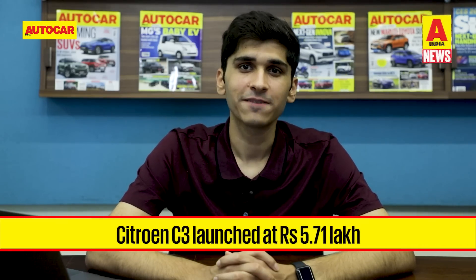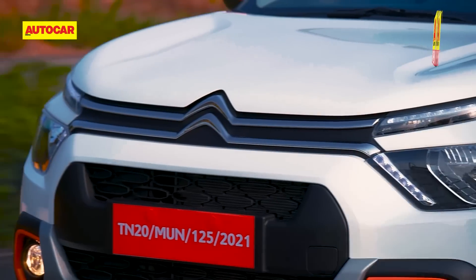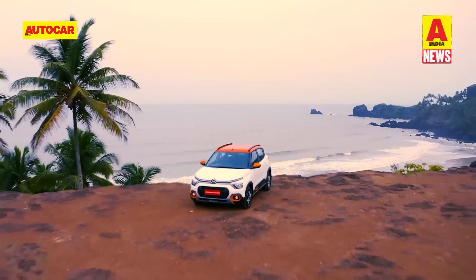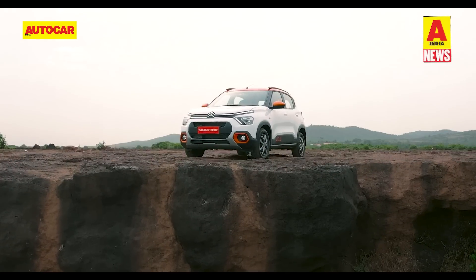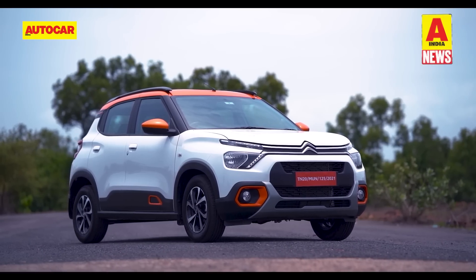Citroën has launched its new C3 with prices starting at 5.71 lakh rupees. The C3 is the French carmaker's first mass product for India, with pricing ranging between 5.71 lakh and 8.06 lakh rupees ex-showroom. This slots the C3 in between premium hatchbacks and compact SUVs. Citroën calls the C3 a hatchback with a twist, and competition includes models like the Maruti Ignis and Tata Punch.